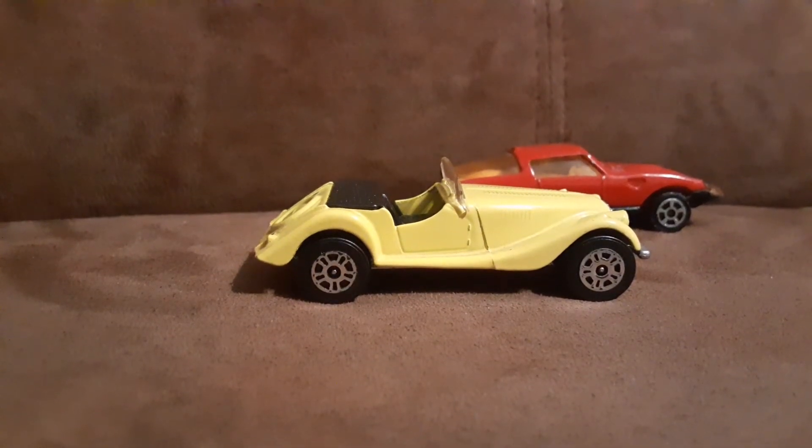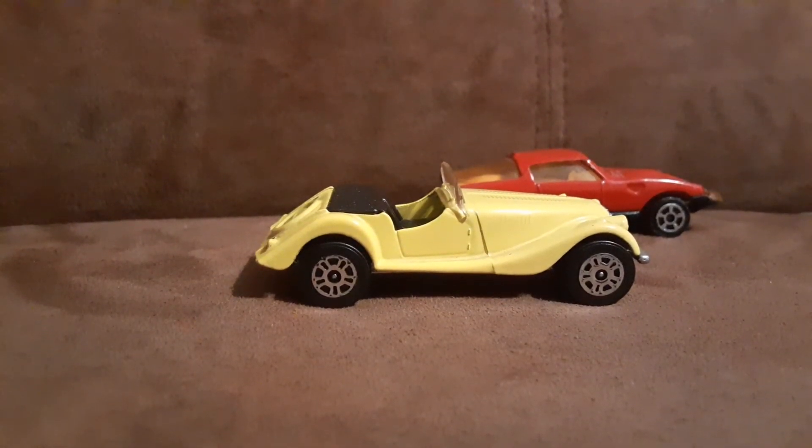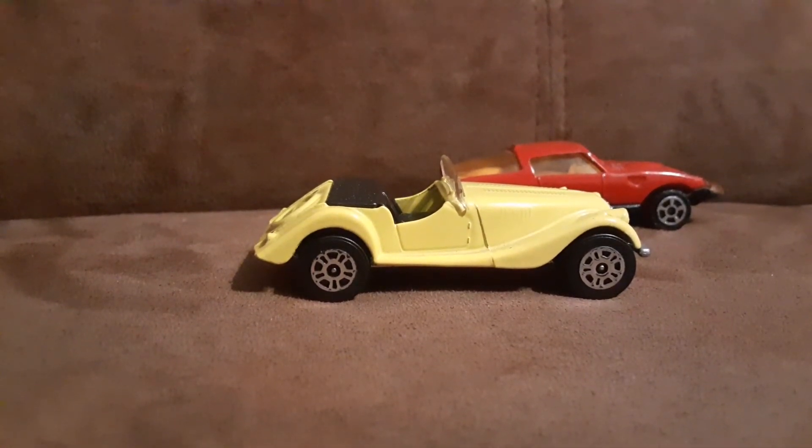I picked up about 23 or 24 mostly vintage cars, including this beautiful yellow Morgan.